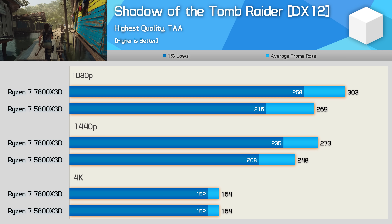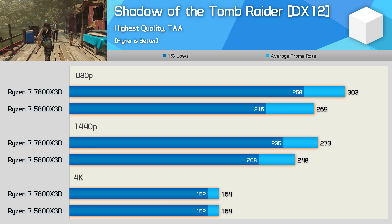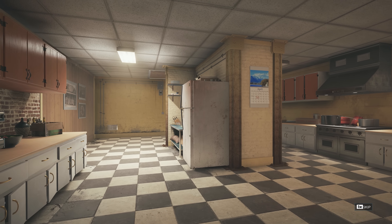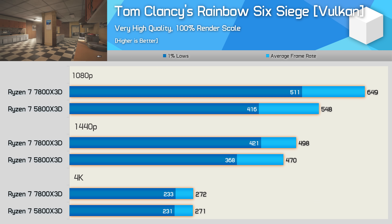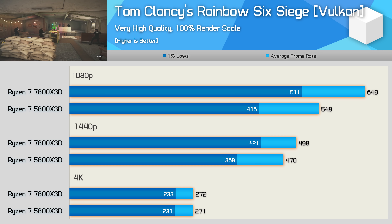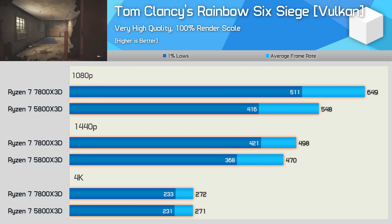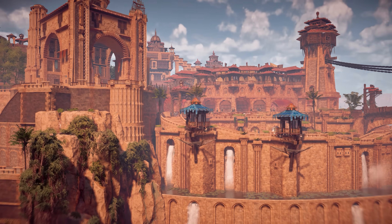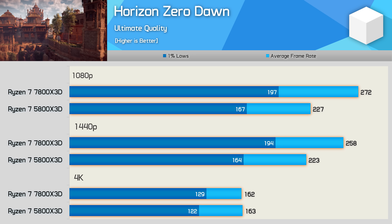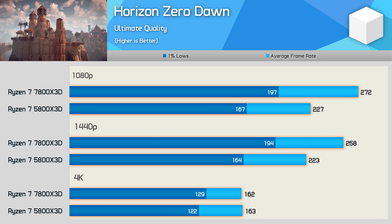In Shadow of the Tomb Raider, the 5800X 3D averaged 269fps at 1080p, and the 7800X 3D improved performance by 13% to 303fps. That margin was reduced to 10% at 1440p and entirely eliminated at 4K. In Horizon Zero Dawn, the 5800X 3D hit 227fps at 1080p, and the 7800X 3D was still 20% faster at 272fps. Similar 1440p margins were seen, with results being much the same only at 4K.